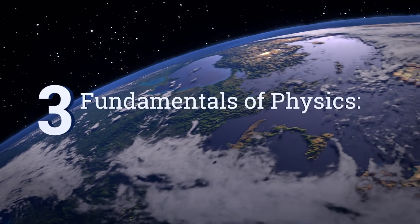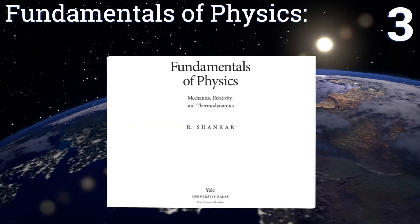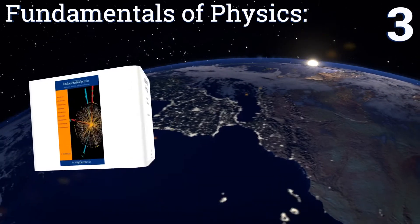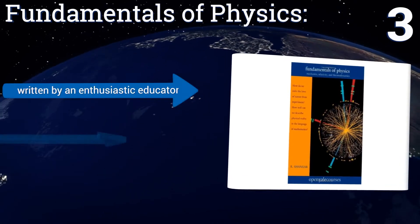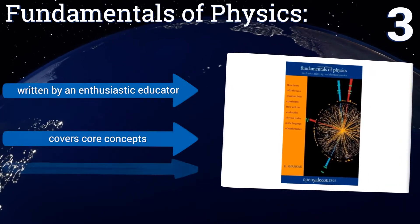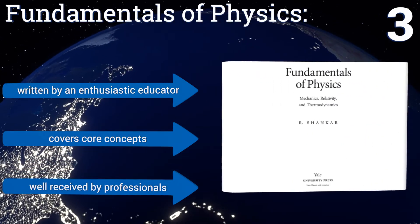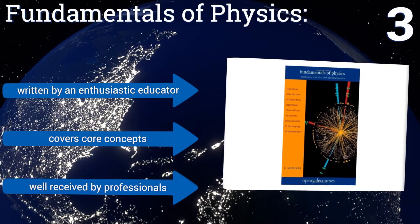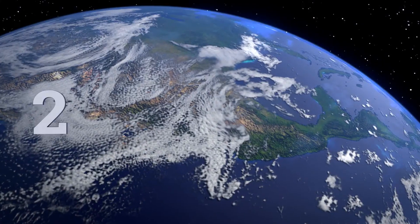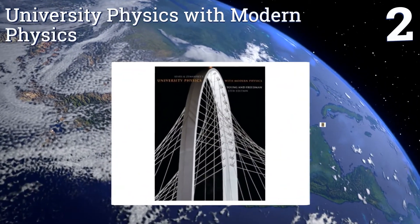Nearing the top of our list at number three, Fundamentals of Physics: Mechanics, Relativity, and Thermodynamics is based on the Open Yale Courses series, so you can count on two things: a great resource filled with vital information and a great low price that puts this book within reach for all. It's written by an enthusiastic educator, covers core concepts, and is well received by professionals.